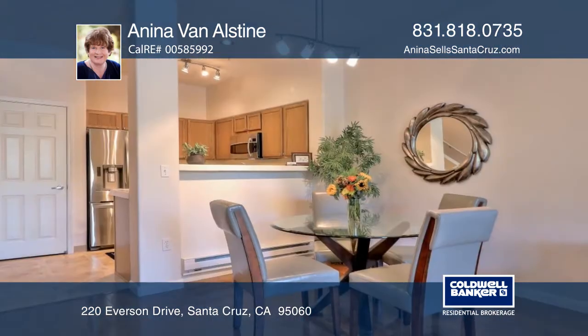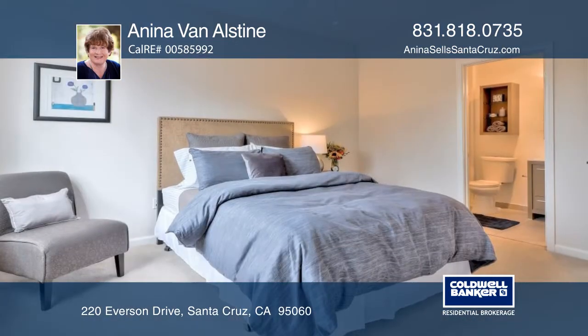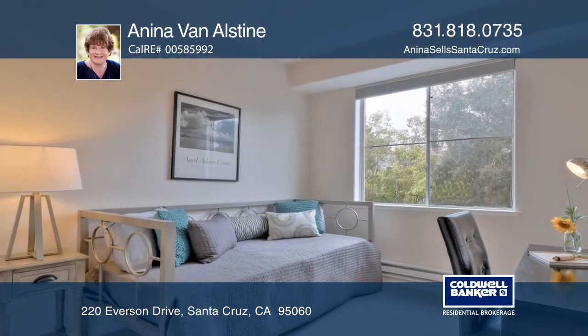The living room has a fireplace and sliding doors which open to the patio and overlooks the pool. Beautiful laminate floors and fresh paint make this home ready for you to move in.